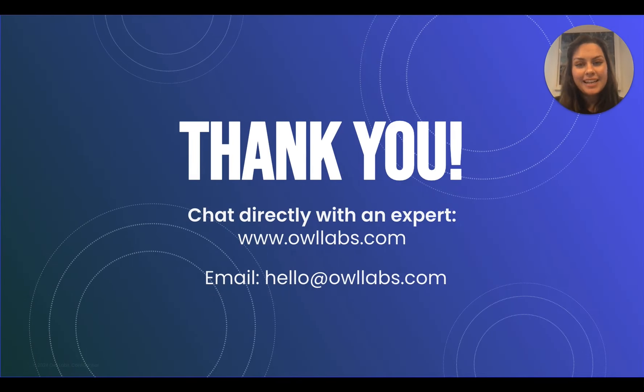Thanks for tuning in. As a reminder, you can find more helpful information below this video, such as help articles or how to reach us if you have any questions or issues. You can chat with us on OwlLabs.com or you can send an email to hello at OwlLabs.com and we're happy to help you. Thanks.